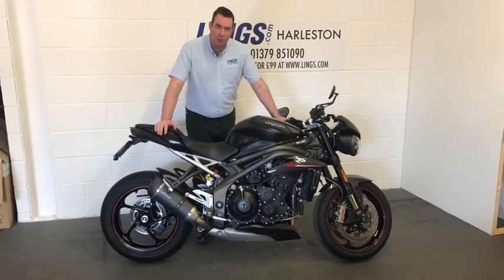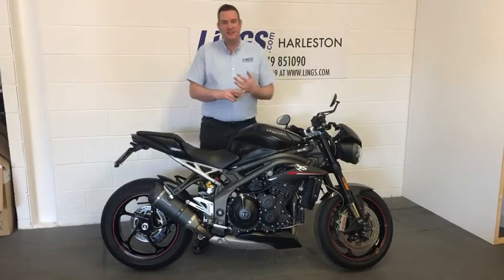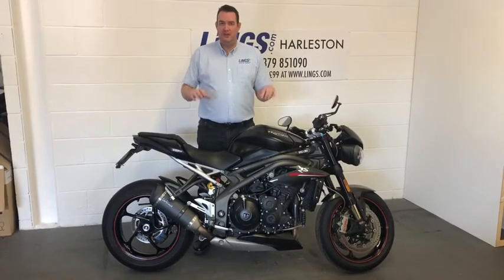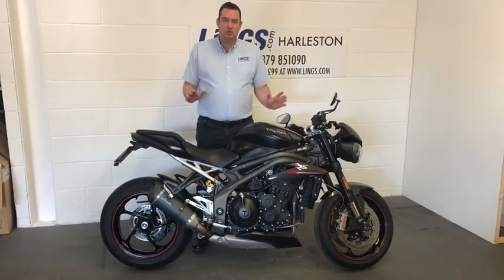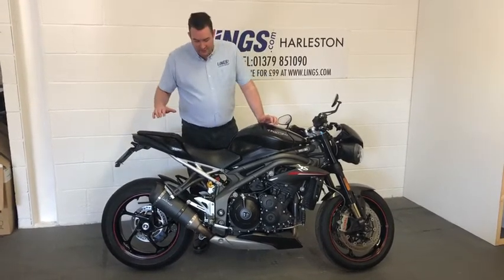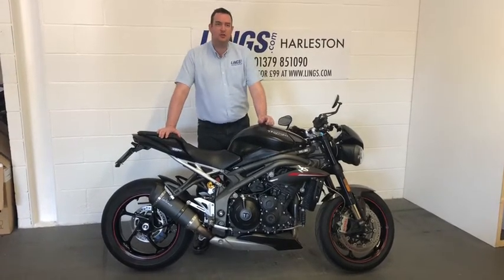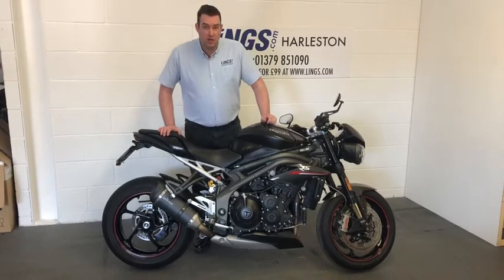It really, really is well kitted out. The Speed Triple has got the 1050cc triple engine. In all the reviews, this is the naked bike to have — it scores so well across the board. This particular bike has had two previous owners and it's got 7,200 miles on the clock and comes with full service history.